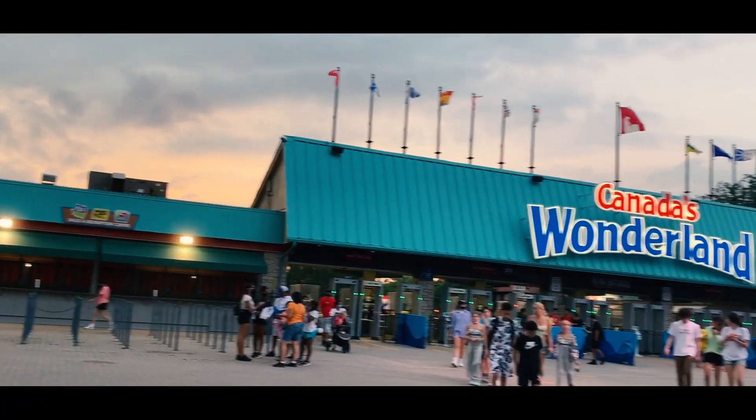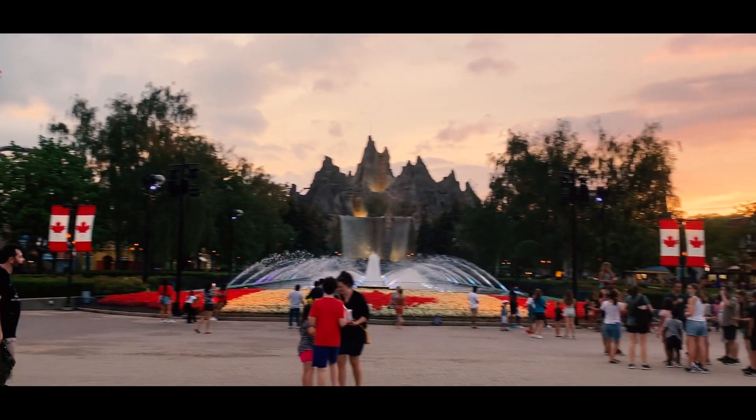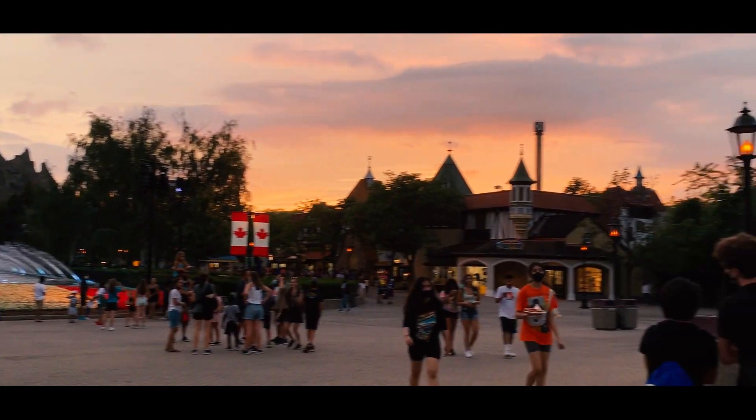What's up guys? Today we are at Canada's Wonderland, Squishmallow hunting. I saw online the other day that Canada's Wonderland actually had Squishmallows in their games. I'm currently in front of their store right now and I see Squishmallows. They just opened for the season and I saw they had Squishmallows, so I had to vlog it and show you guys what they had.